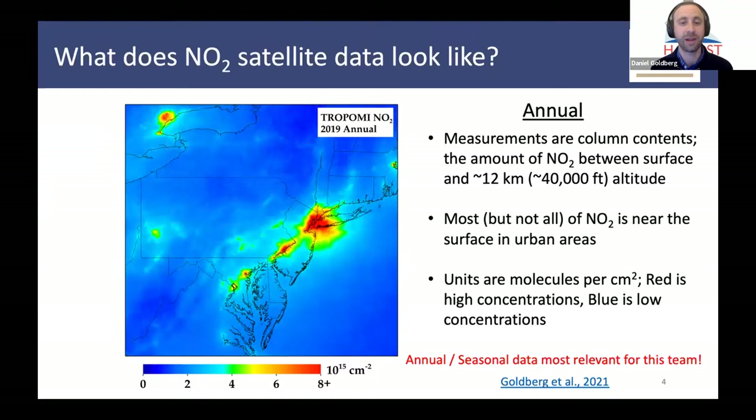What's also nice to do is to average them out to annual amounts. This is 2019, and we see a lot of the same major cities. But we can also start to really pinpoint individual point sources, such as some of the power plants in West Virginia and in south-central Pennsylvania. You can really see the spatial heterogeneity. This is the type of data most relevant for our team when we compare to NOx emissions directly.